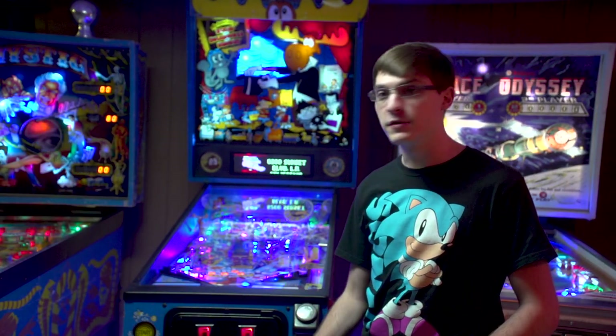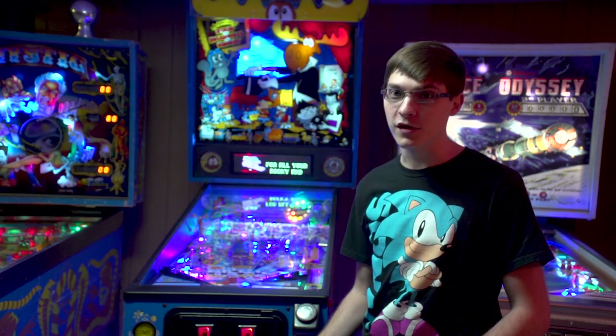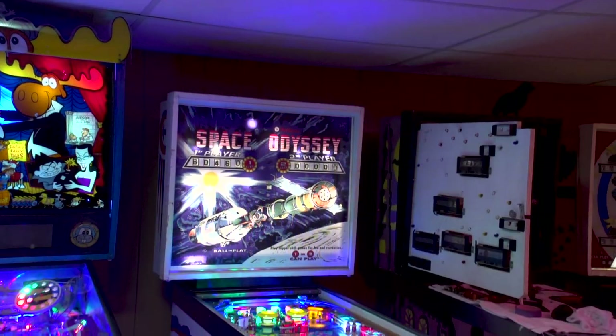This is more like it. Now we've got a few tables to go through here, and all of them are unique. That's one of the most amazing things about pinball. So let's kick things off with Space Odyssey, released by Williams in 1976.